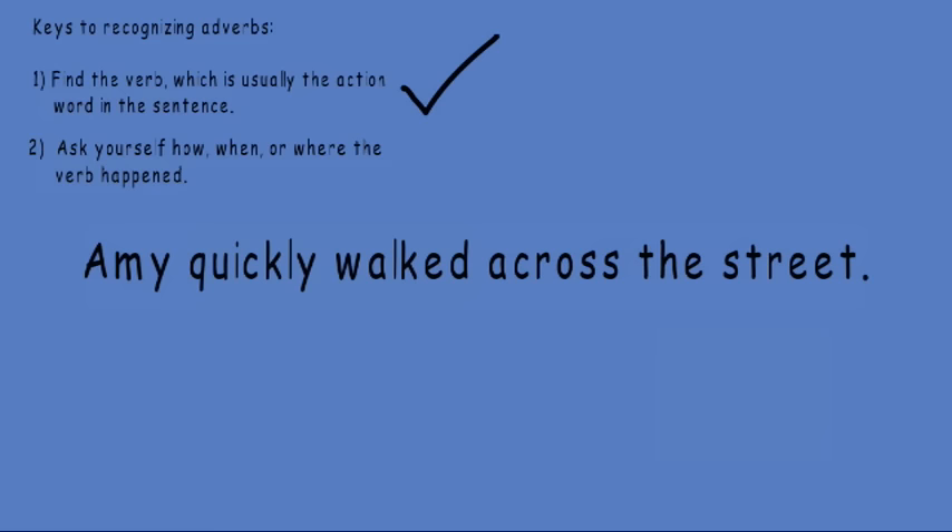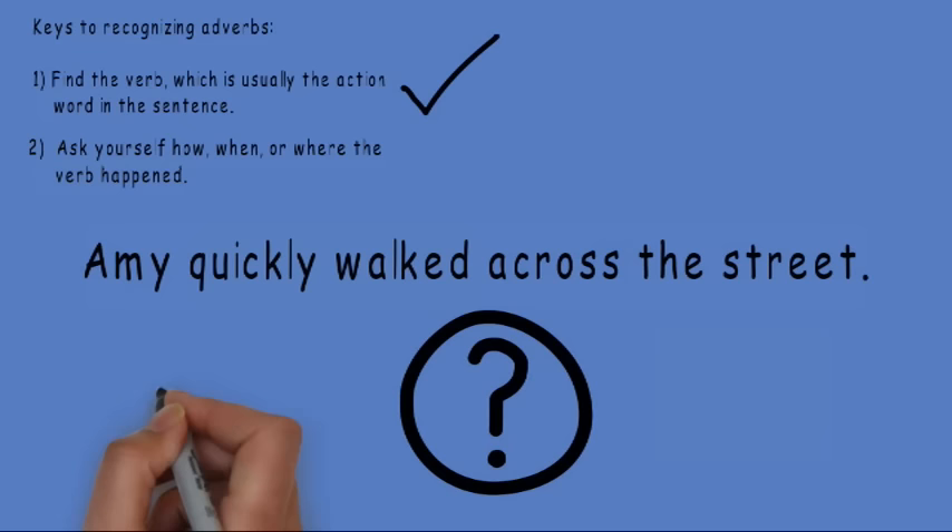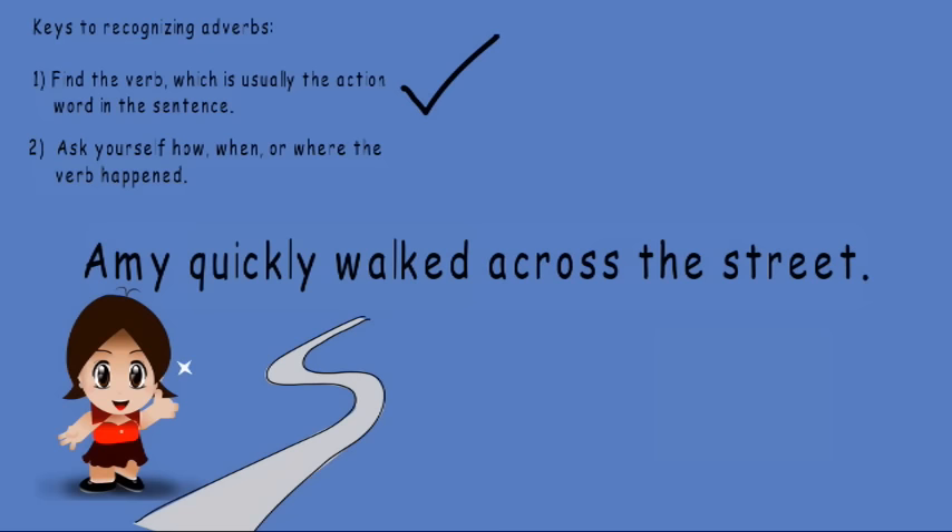Amy quickly walked across the street. First, we need to find the verb, which is usually the action word in the sentence. Do you see a word that shows action? Well, I know Amy is a girl, so she is a person. So what did Amy do? She walked. Walked shows action. Walked is my verb.